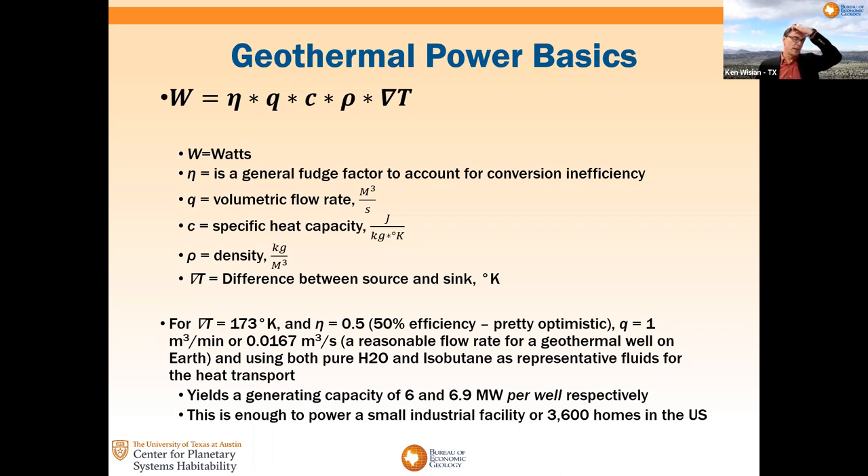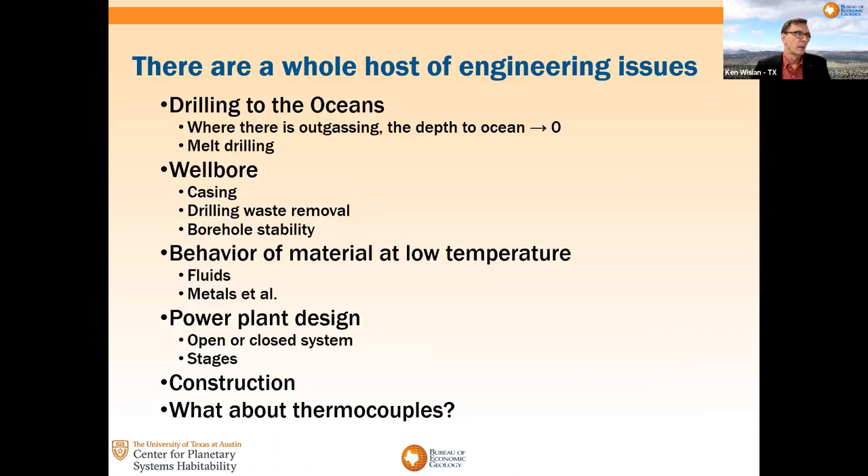Up till now it's been a very simple look at calculations. I want to spend the last part of this talking about what are the challenges — and there's a whole host of them. I realize that this is very pie in the sky looking, but it's quite interesting, and some of these are actually getting attention, although maybe not for this end already.